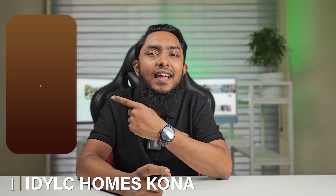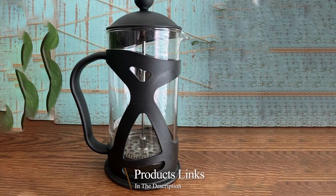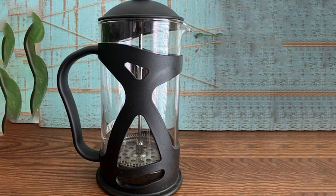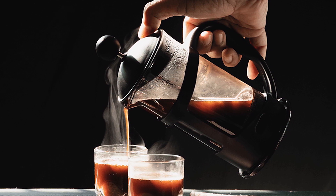At the first position of our list, we have the Idylc Holmes Kona Coffee Gift Set. This meticulously curated coffee ensemble is a coffee lover's dream come true, packed with everything you need to embark on a coffee journey like no other. This set is a symphony of quality and convenience.